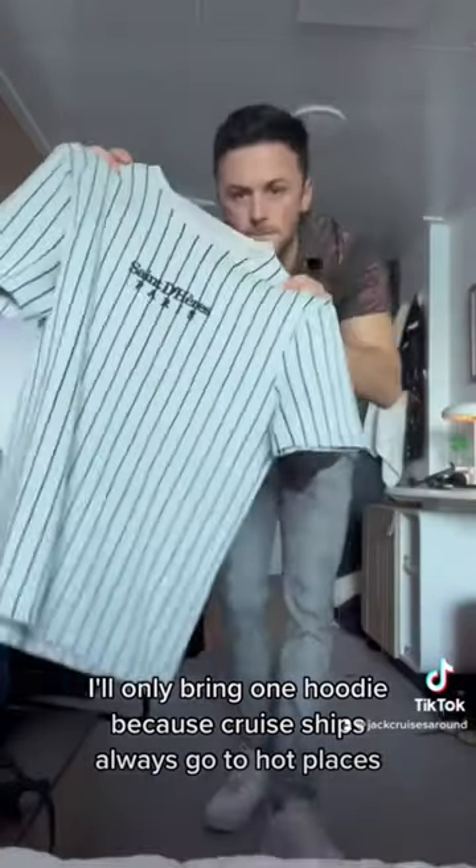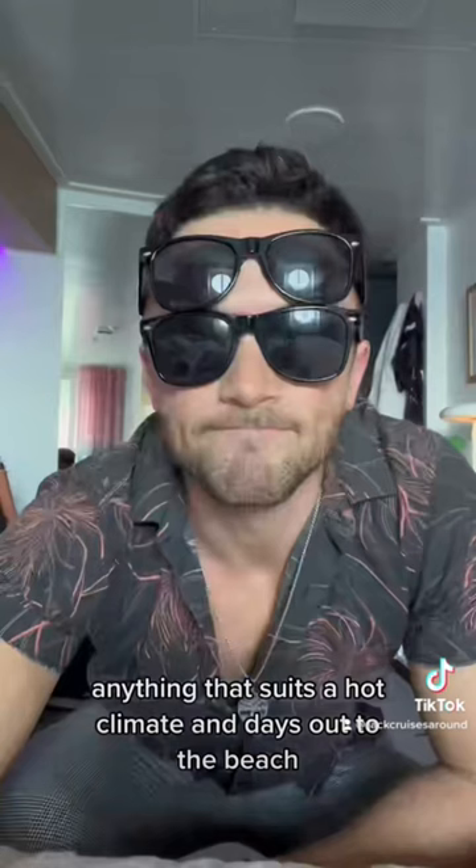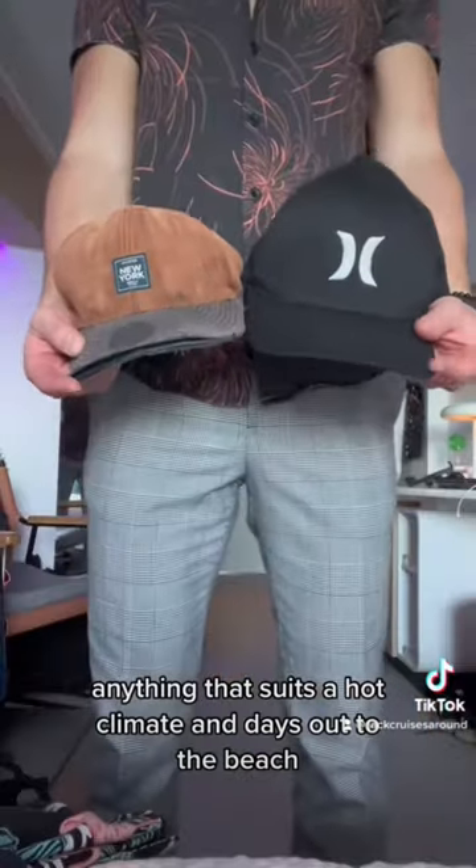I'll only bring one hoodie because cruise ships always go to hot places. So it's lots of t-shirts, lots of shorts, swimwear — anything that suits the hot climate and days out to the beach.